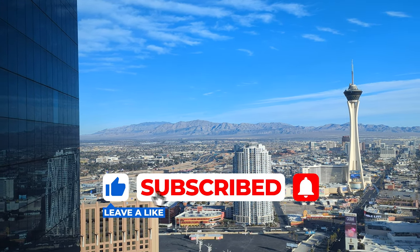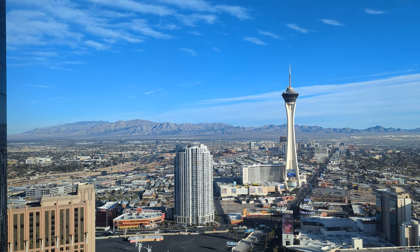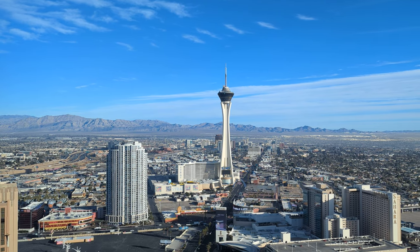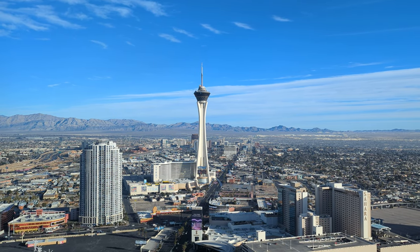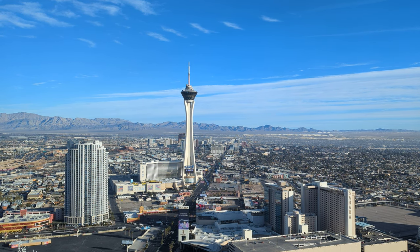I have two more Fountainbleau videos: a full tour of the resort itself and another looking at the difference between the blue and gold room types. If you enjoyed this video please click that like button — it helps the channel grow — and if you want more travel videos like this please subscribe. My name's Scott, thank you for watching.